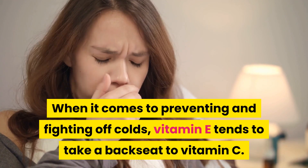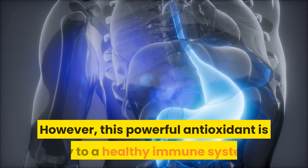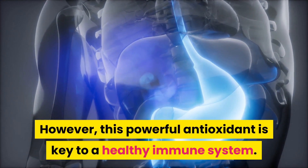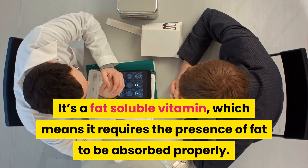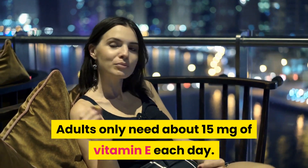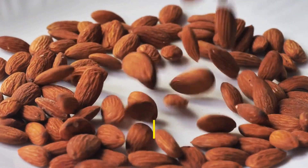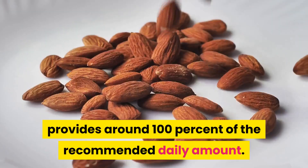8. Almonds. When it comes to preventing and fighting off colds, vitamin E tends to take a backseat to vitamin C. However, this powerful antioxidant is key to a healthy immune system. It's a fat-soluble vitamin, which means it requires the presence of fat to be absorbed properly. Nuts such as almonds are packed with the vitamin and also have healthy fats. Adults only need about 15 mg of vitamin E each day. A half-cup serving of almonds, which is about 46 whole shelled almonds, provides around 100% of the recommended daily amount.